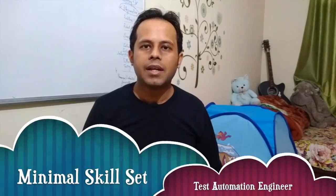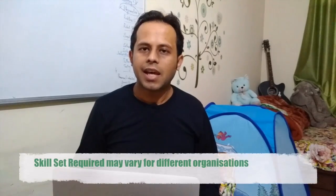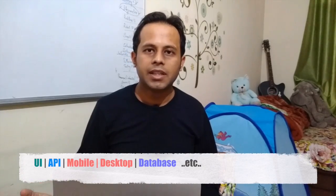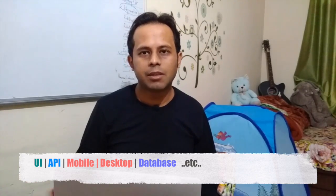Asim, thank you so much for asking this question. The skill set for a test automation engineer, or the minimal skill set required for creating your career as a test automation engineer, can vary from organization to organization. In some organizations they are very deeply into UI, so they need mostly UI automation testing. In others, they are heavily into API development and need API testing. And then you will find some organizations who need a mix of UI, API, mobile, desktop, and database testing.